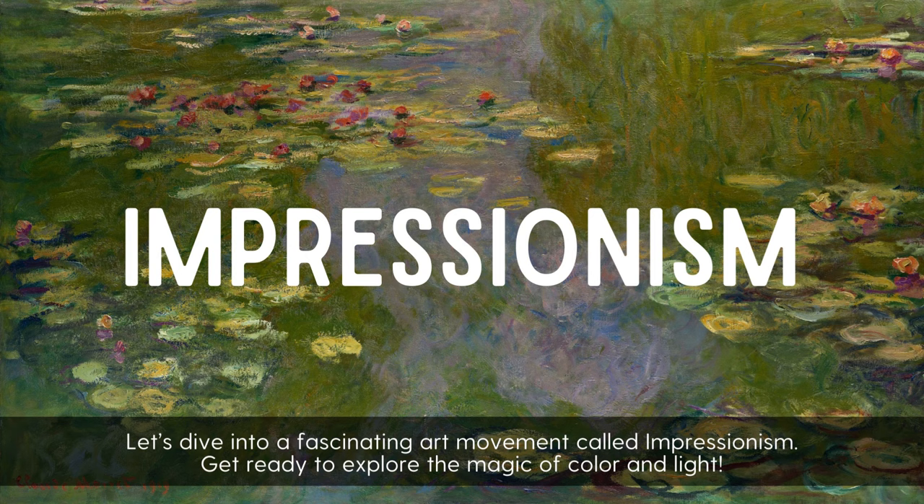Let's dive into a fascinating art movement called Impressionism. Get ready to explore the magic of color and light.